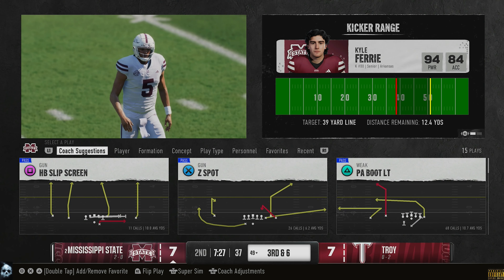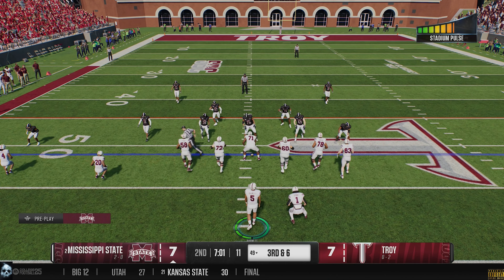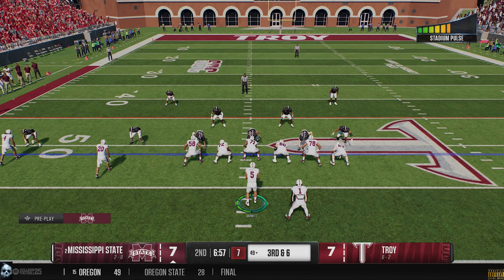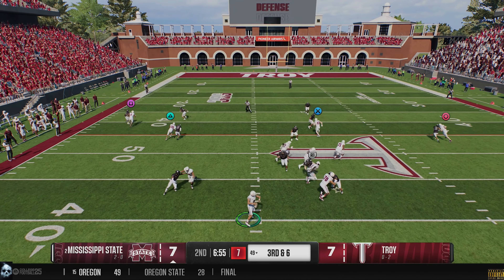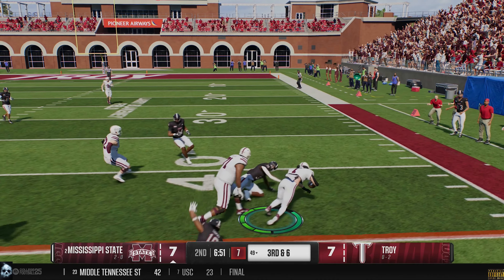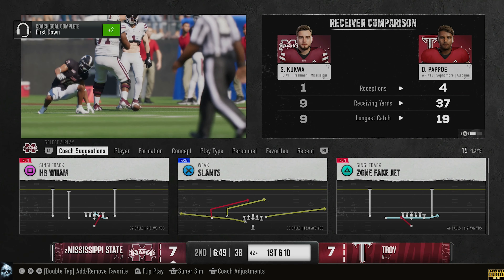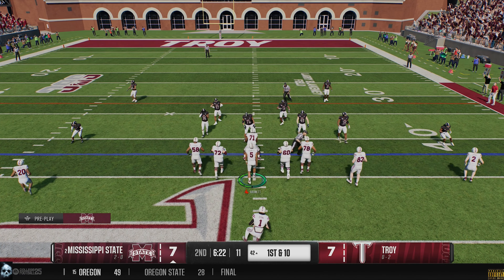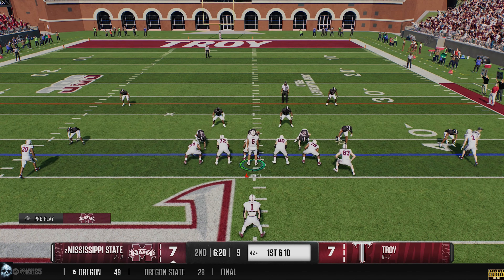The extra point makes it 7-0. Both teams made no secret they wanted to target their big play receivers, and they've done just that in the first quarter. They've swapped ends of the field and we're ready to go in the second.